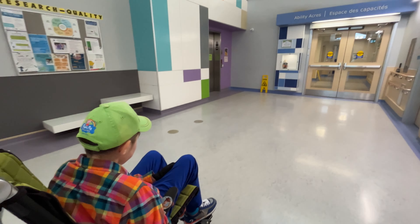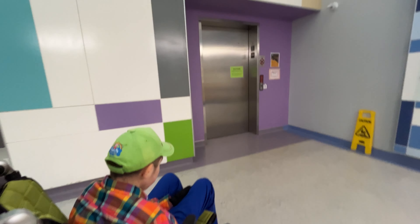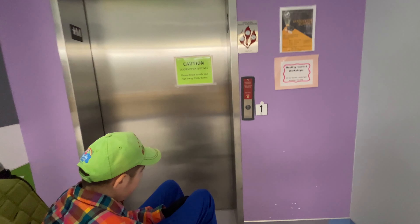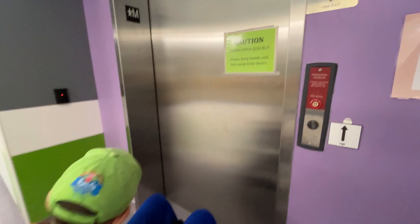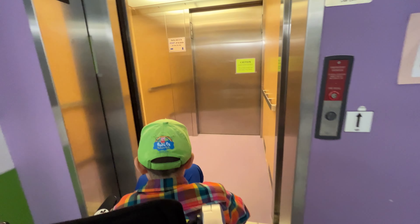Here is Caden at the Children's Rehabilitation Foundation elevator. Caden is going to press the button for us today because he's got his gloves on — press the up button. Or maybe not. Okay, mama's going to press the button. All right, let's see what kind of elevator this is.